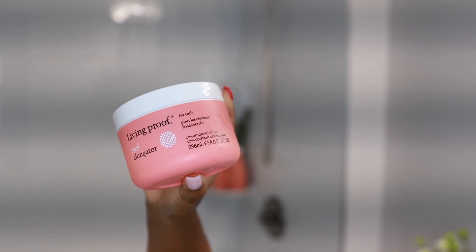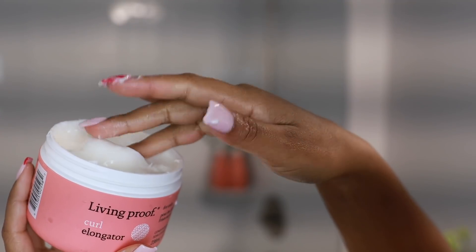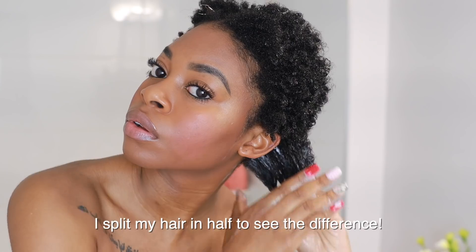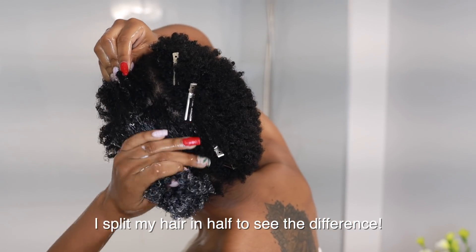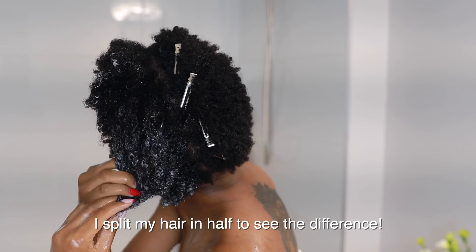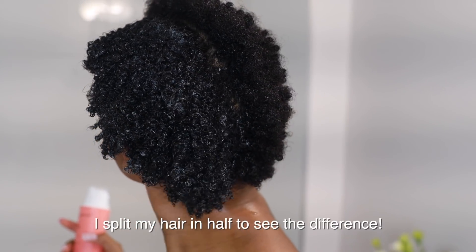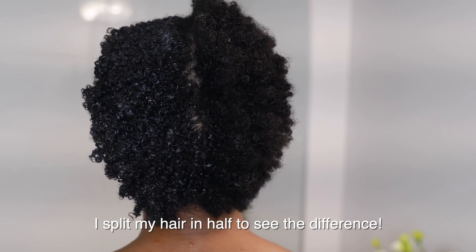Lastly for coily hair there is the curl elongator, which is my personal favorite. Just as the name states, it really helps to elongate your curls, adds moisture, and you can also use it for twist-outs and braid-outs. This is the conditioning styler I used on my hair. The consistency is thick but still not very heavy. I applied this directly after the shampoo and conditioner — it's designed to moisturize and hydrate while encouraging definition. The texture is like a rich cream, and the entire curl system provides 90% frizz control.